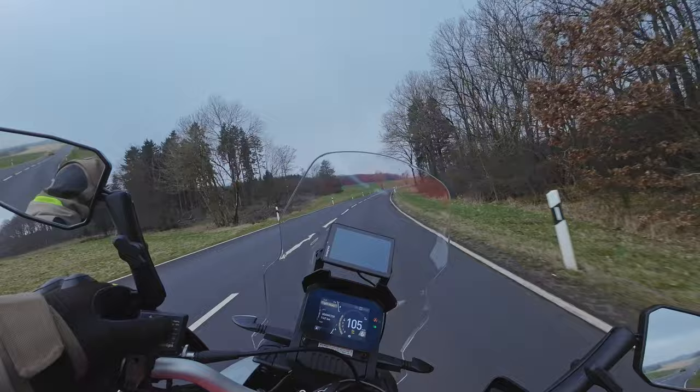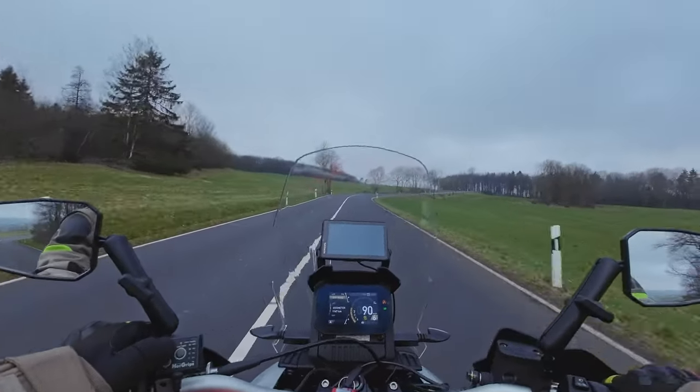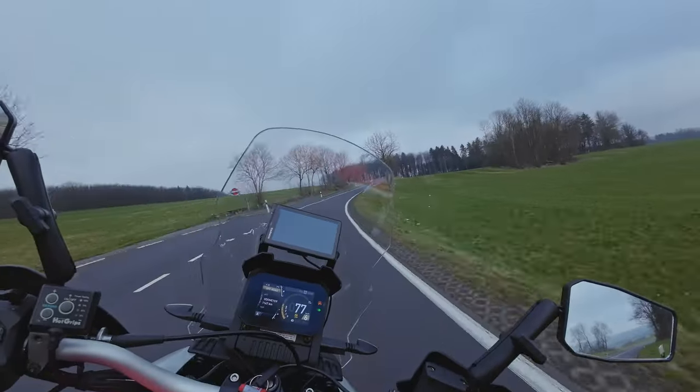Let's turn the old heated grips on. I am a bugger - I do just ride along in my summer gloves all year round wherever I can.